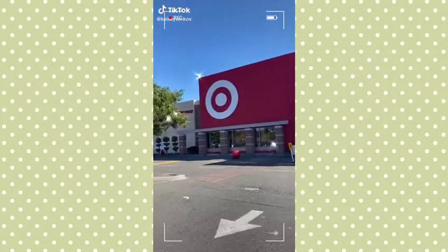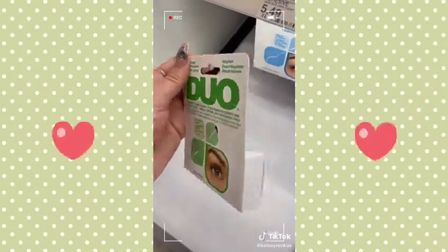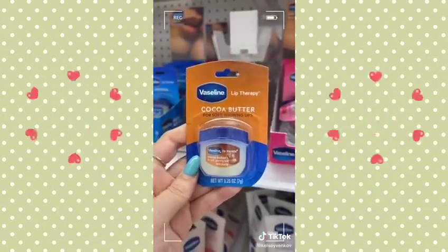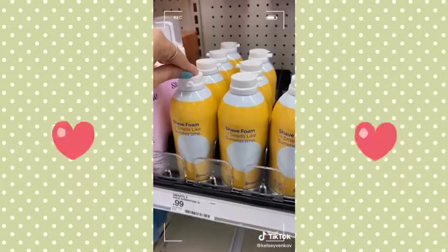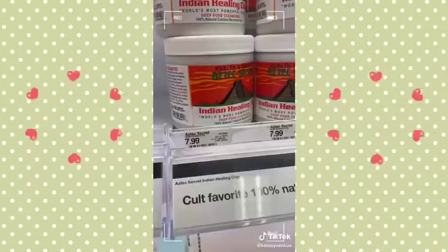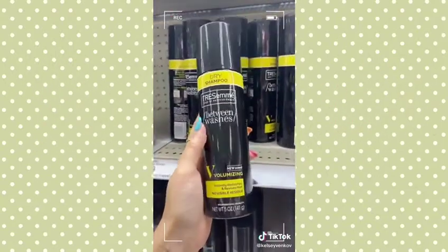Beauty must-haves from Target that might just change your life. First, eyelash glue — say goodbye to the blue packaging and hello to the green; this one has a wand and will make your life way easier. This spray moisturizer is a game changer if you don't like greasy lotion — and it smells really good. These lip balms work just as well as the expensive ones. The Smartly brand shaving cream is only ninety-nine cents and smells amazing. This eyebrow tint is eight bucks, lasts forever, and you only do it once a month. This viral product literally removes all the junk and dirt out of your skin. And this dry shampoo is great for volume and it's under five bucks.